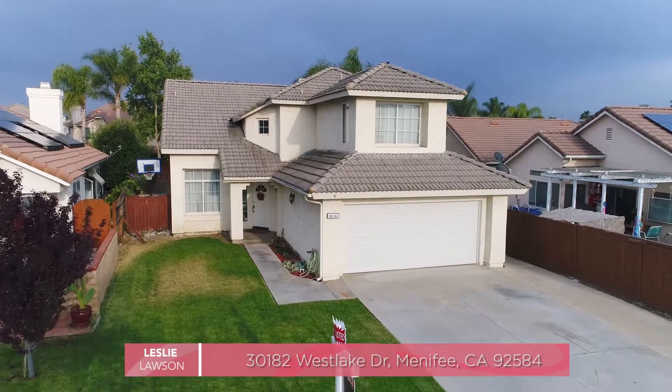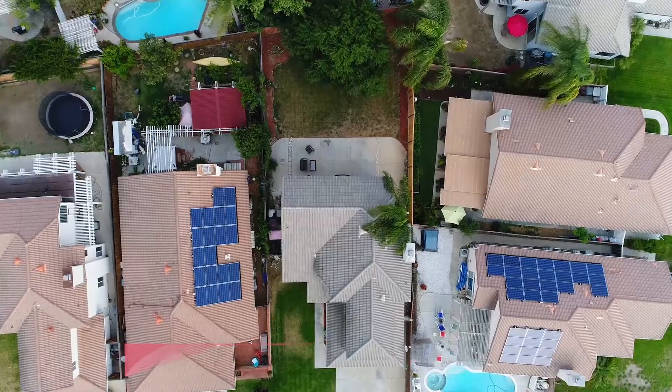Welcome to the Menifee Lakes Community. I'm Leslie Lawson with California Realty Experts. I'm here to take you on a tour of my newest listing hitting the market. Let's take a look together.